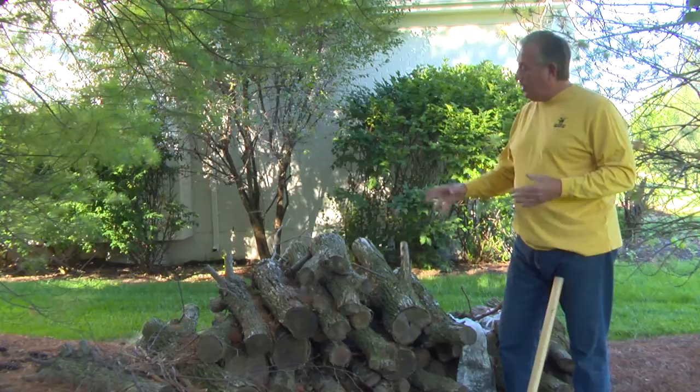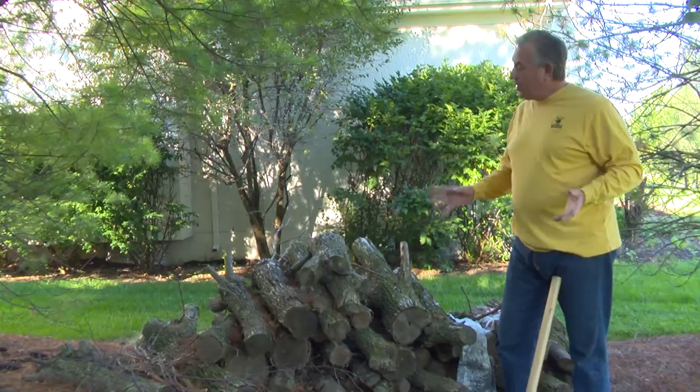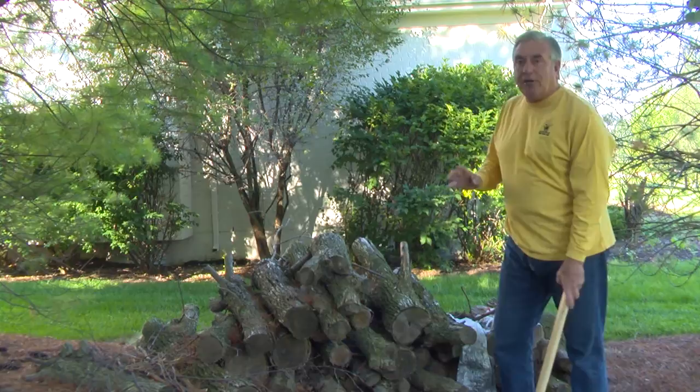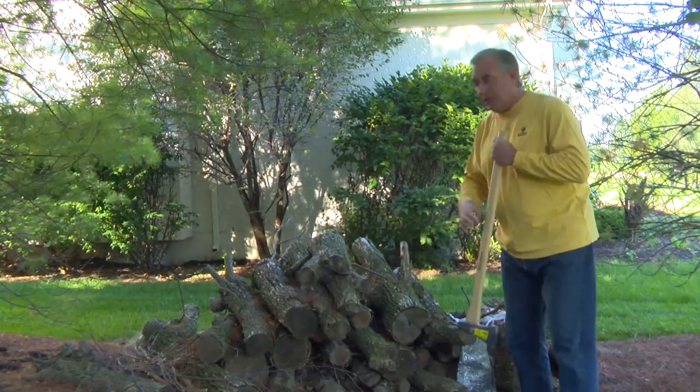The next thing you need to know is how long this wood has been down — how long has it been cut, and is it good and dry? What's the moisture content? What you don't want to do is burn firewood that just got cut in July, or you're going to create a lot of creosote inside the chimney.